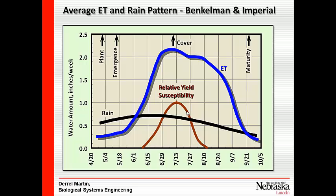Shifting to the Benkelman-Imperial area: looking at planting and emergence, the ET rate, and the rainfall rate out there. We also know from crop physiology — as Gary was discussing — that crops are most susceptible to stress somewhere around tassel and silking time.